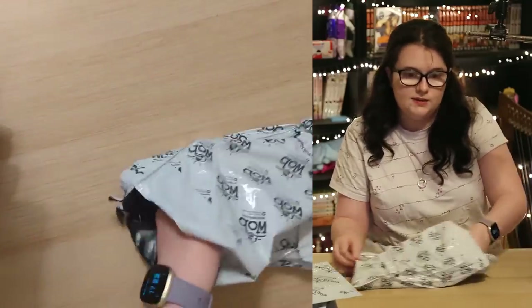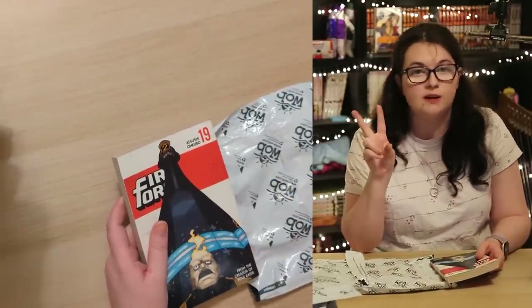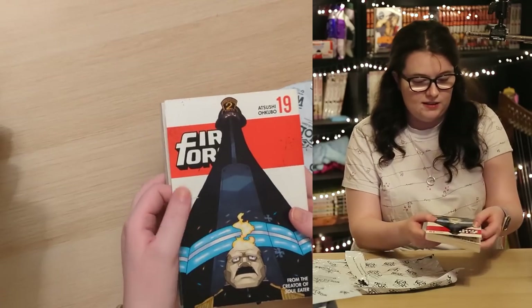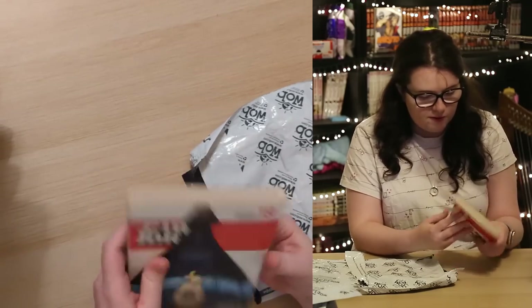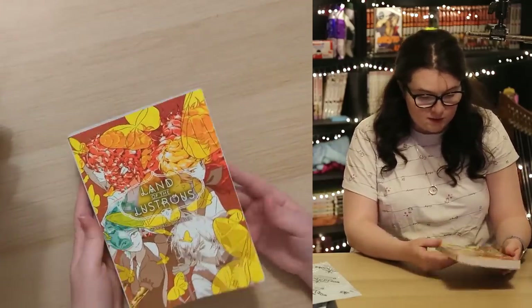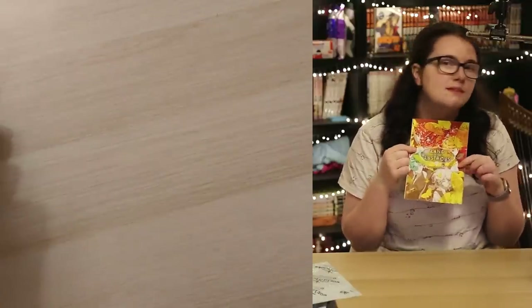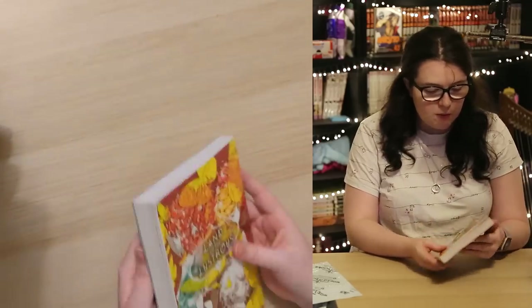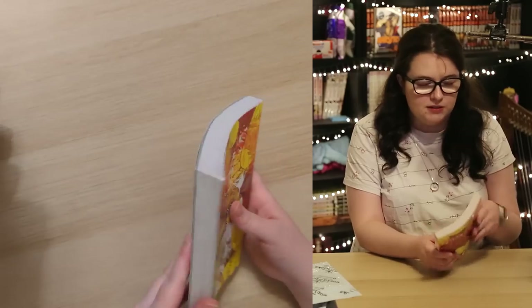Next we have Fire Force Volume 19 — very happy to see this discounted. I was missing two Fire Force volumes to be up to date: 19 and 20. So now I'm only missing 20. This one is a bit battered with a mark on the cover and a bit of spine damage, but not too bad. The second volume in here is Land of the Lustrous Volume 5 — another series where I picked up most volumes second hand. I really like the colour of this one; it gives me a major autumnal feel. The pages are still quite white and crisp, though it does feel a bit used around the corners.